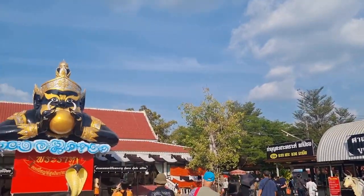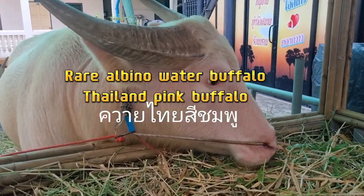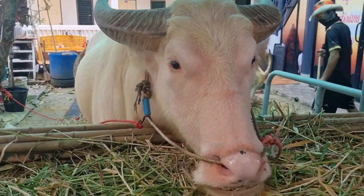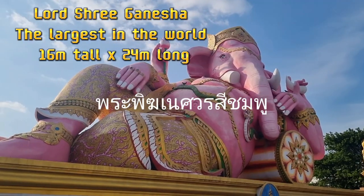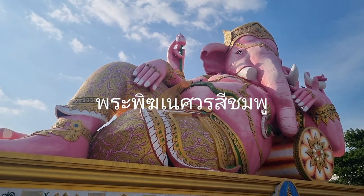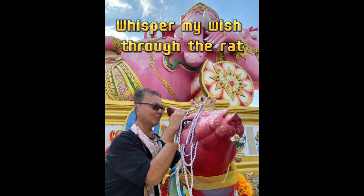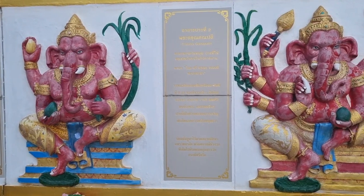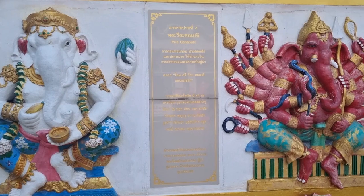Wat Sar-Mung Rata-Naram is a vibrant temple with enormous statues of the Hindu gods Ganesha, Indra, and Brahma, and the Chinese goddess of mercy, Guanyin. The first statue you see is a massive 16-meter high by 24-meter long pink statue of reclining Ganesha. The image of Ganesha features an elephant-like head with two tusks, one of which is broken off. Four arms make up the image — the broken tusk is in one hand, while a lotus blossom is in the other.